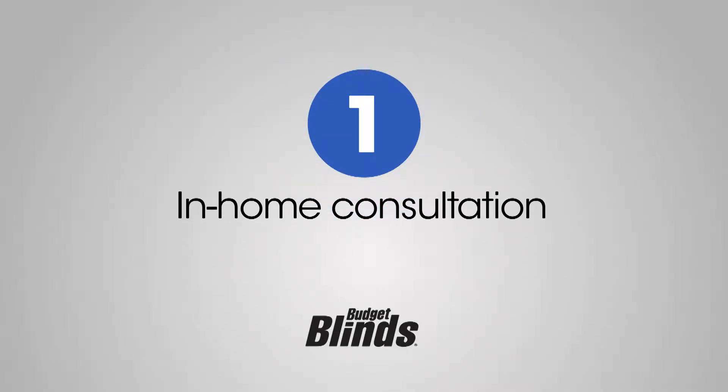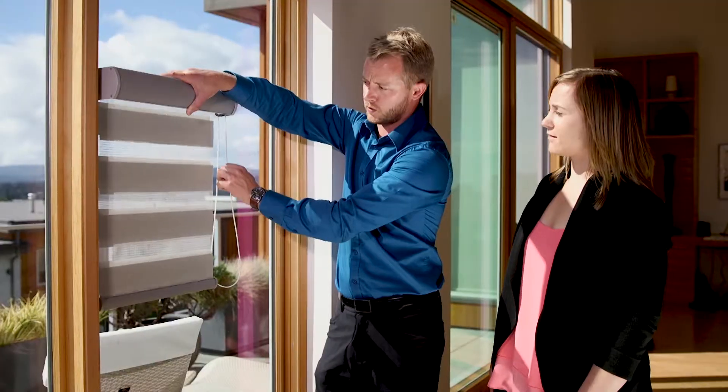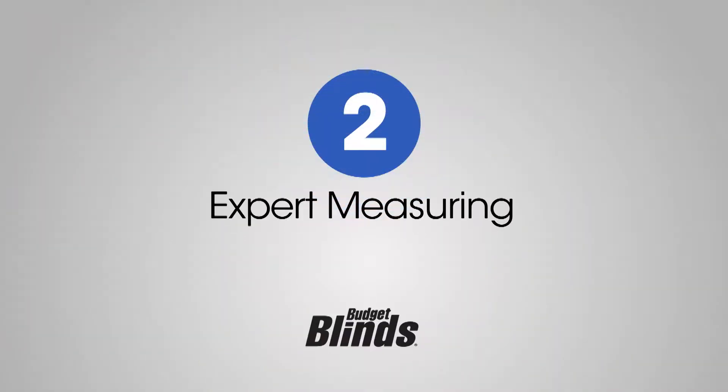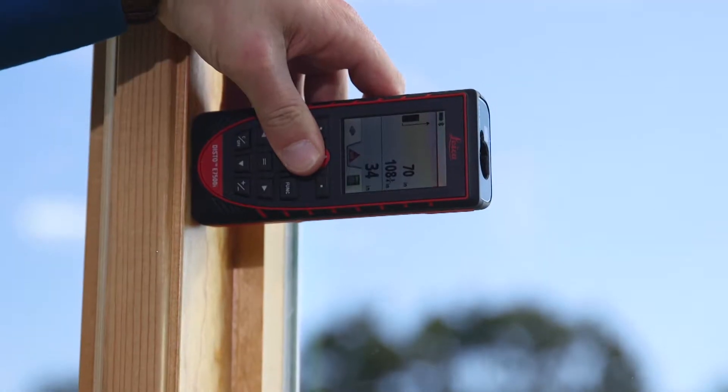The first step to your perfect window covering is an in-home consultation from Budget Blinds Victoria. You shop for your home, in your home. Step two is expert measuring — we find the right size and shape to make it just right.